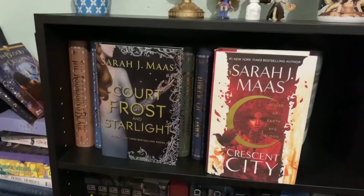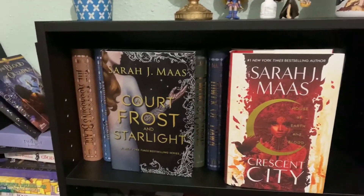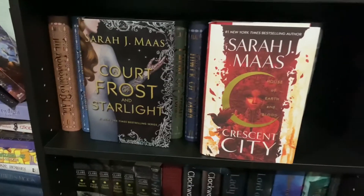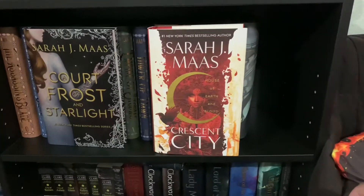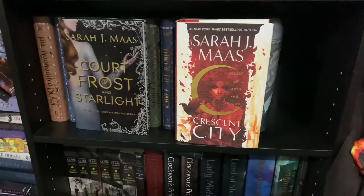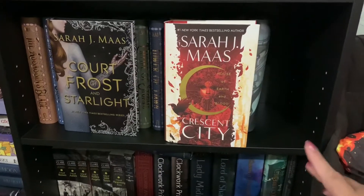To finish the top of this shelf, we have A Court of Frost and Starlight — the novella for the ACOTAR series — and the first book in the Crescent City series, House of Earth and Blood. I really love House of Earth and Blood — it's my top read of the year so far and I'm excited for book two.